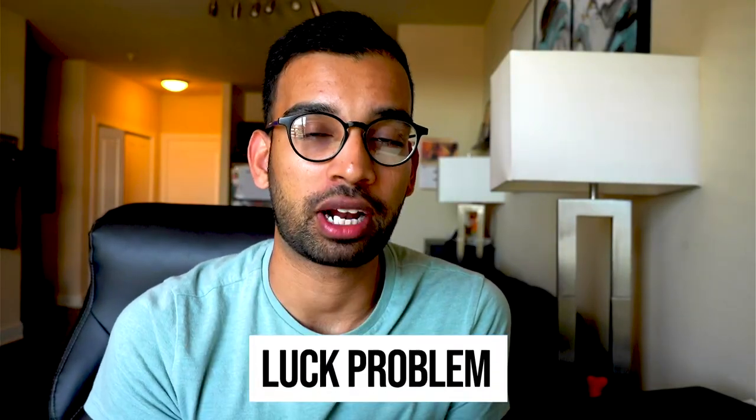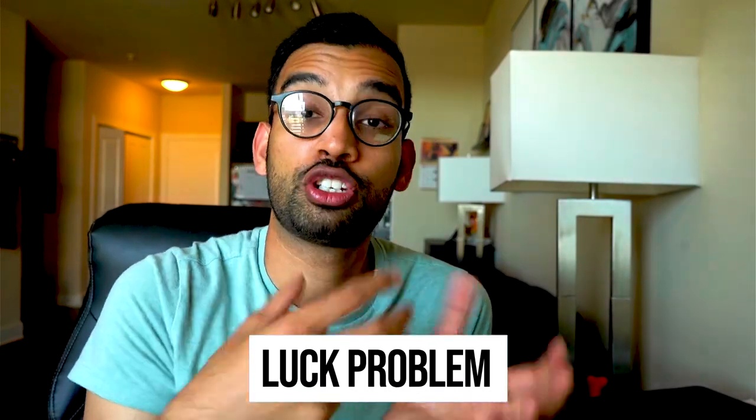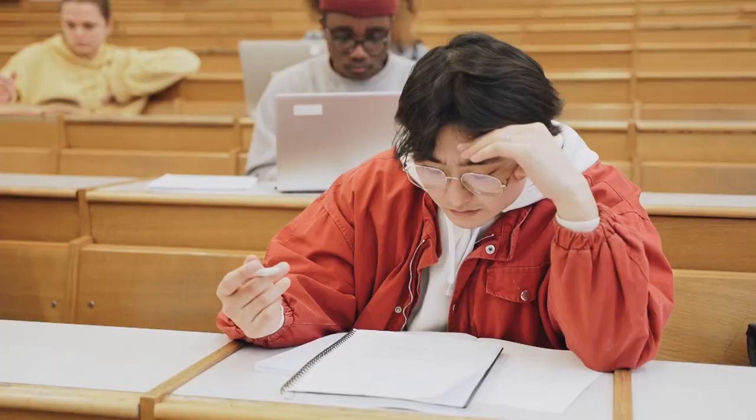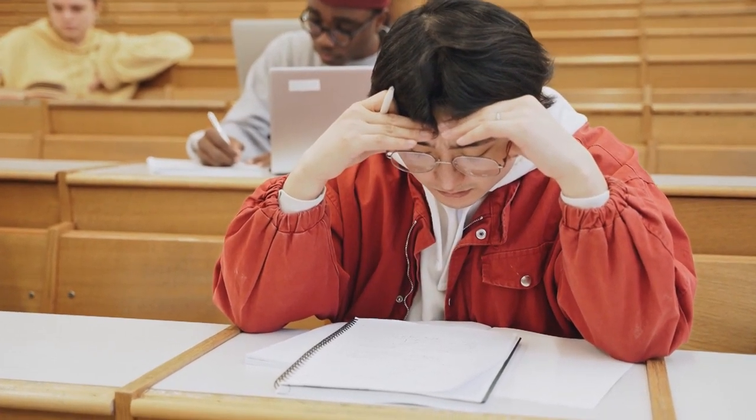The second problem — and probably the worst one — is a luck problem. A luck problem usually has two facets: first, there are just too many questions related to things you tend to be weaker on, so it's poor luck of the draw; and second, being asked something totally unrelated to whatever you expected to be tested on — which we've all experienced.